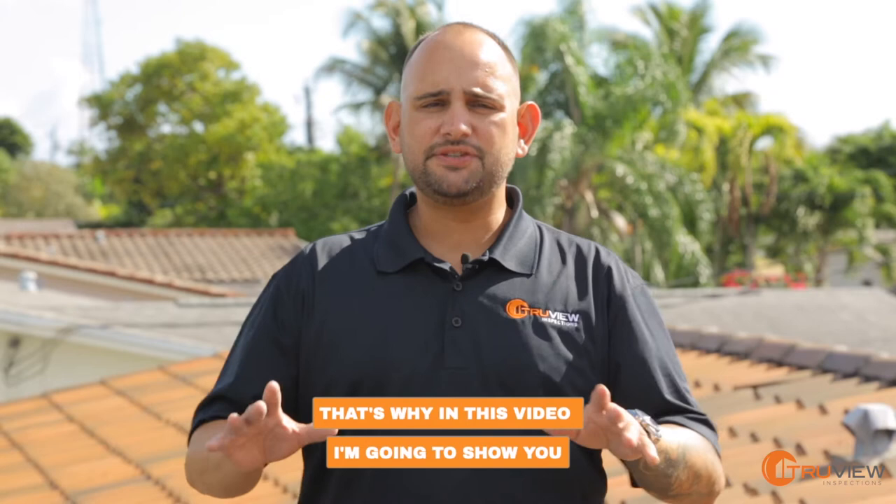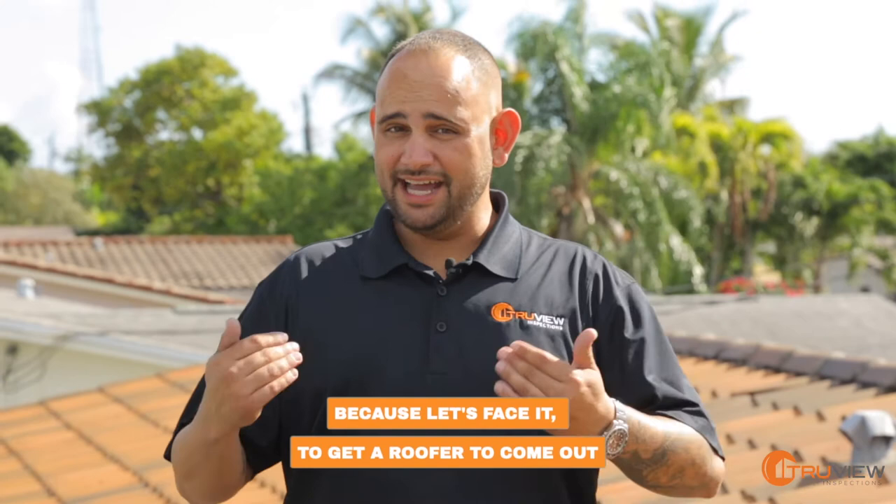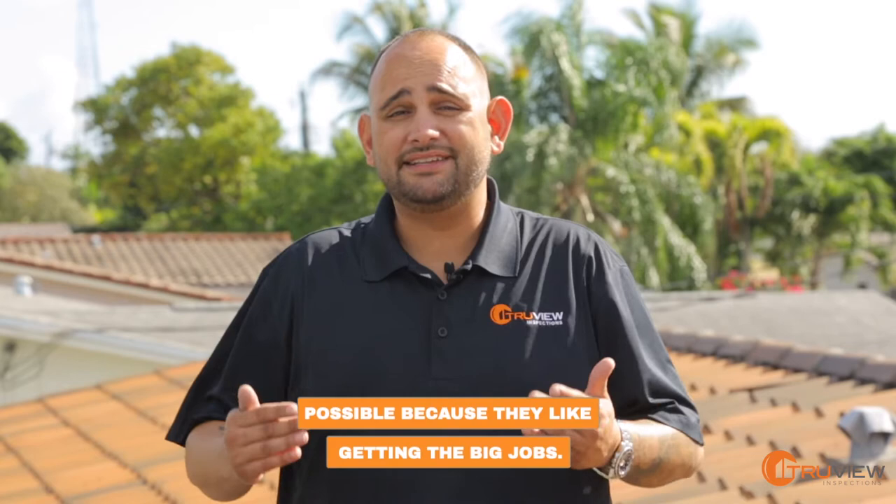That's why in this video, I'm going to show you a DIY tip where you, your seller, or a handyman could easily repair these broken tiles. Because getting a roofer to come out to repair a few broken tiles just sometimes isn't possible — they like getting the big jobs. That's why I'm going to help bring a solution.